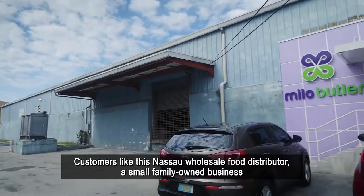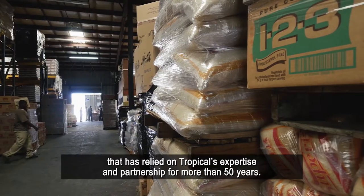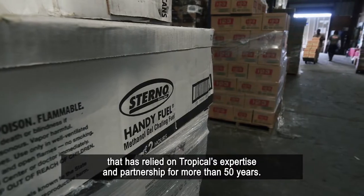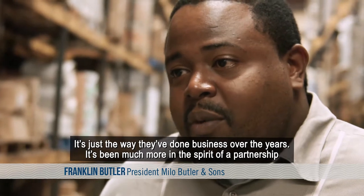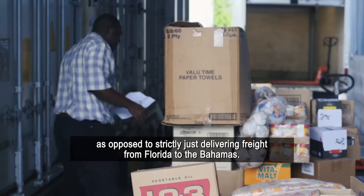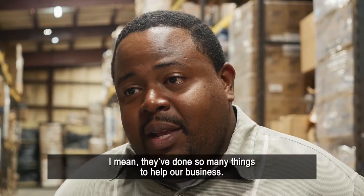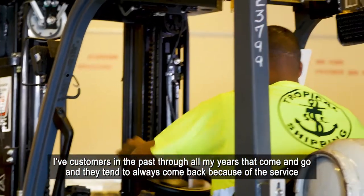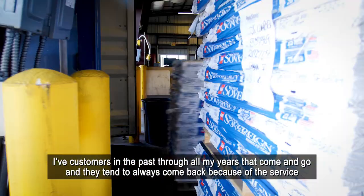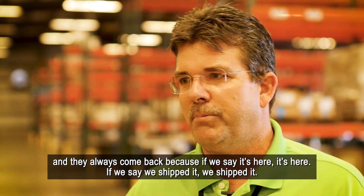Customers like this Nassau wholesale food distributor, a small family-owned business, have relied on Tropical's expertise and partnership for more than 50 years. It's really been much more in the spirit of a partnership, as opposed to strictly just delivering freight from Florida to the Bahamas. They've done so many things to help our business. Customers come and go through the years, but they tend to always come back because of the service — and they come back because if we say it's here, it's here. If we say we shipped it, we shipped it.